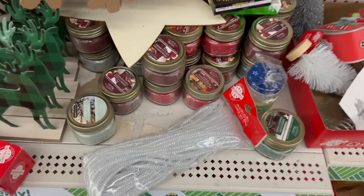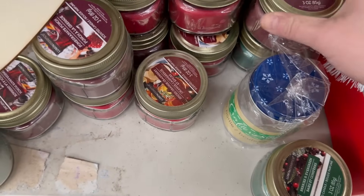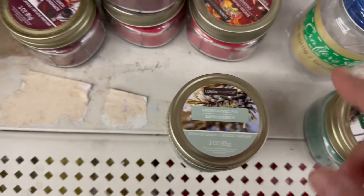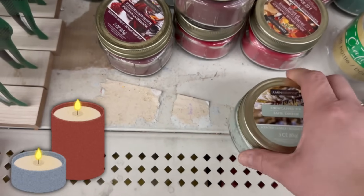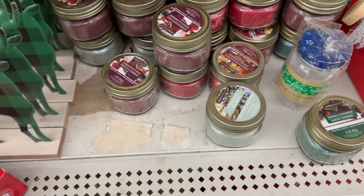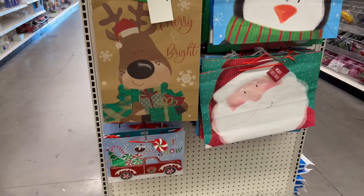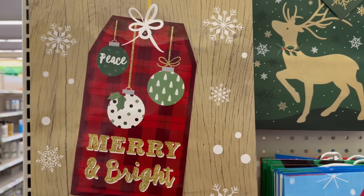They've got some holiday candles — pomegranate punch, berry and evergreen, snow cap fern — by the Luma Essence brand. Let me smell them... that does smell pretty nice, especially this one — it's got a really strong scent. They've also got some nice bags on this end cap that say 'Peace, Merry and Bright.'